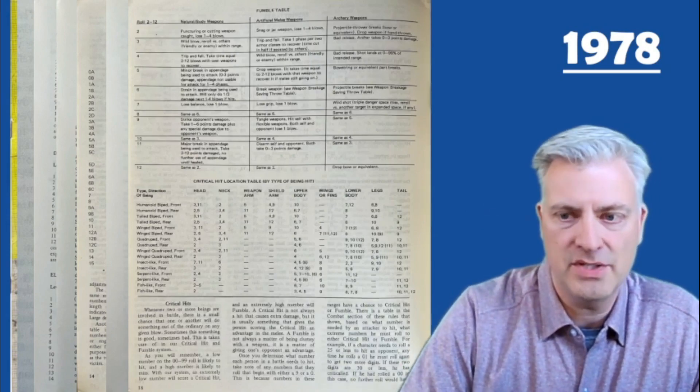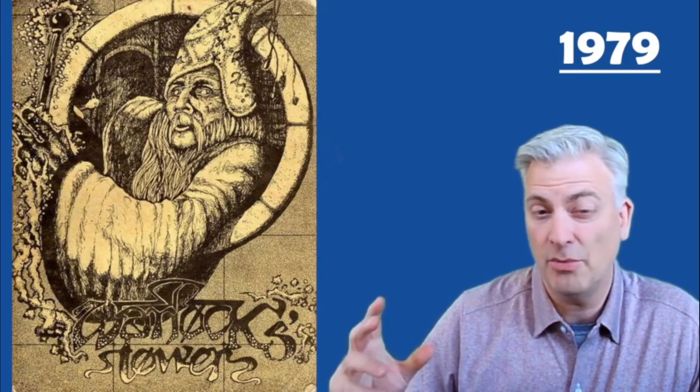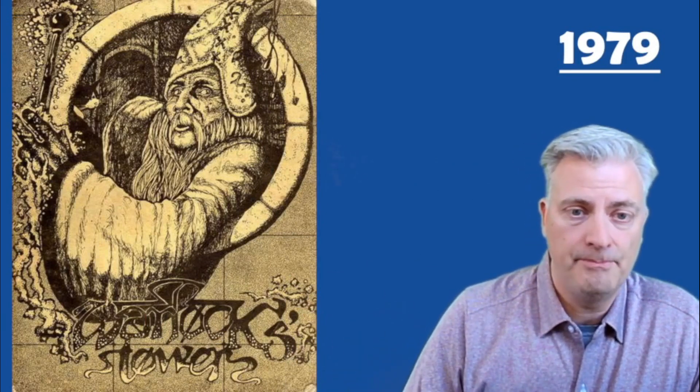Here's their fumble and some of their critical hit tables. They also have spell tables and spell descriptions, and they use a point system, so the magic system is also a little bit different.